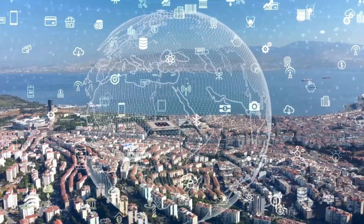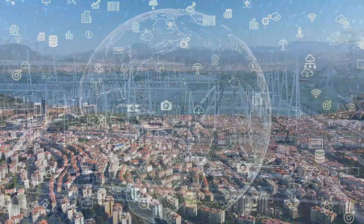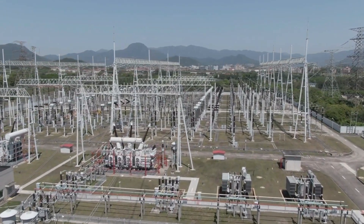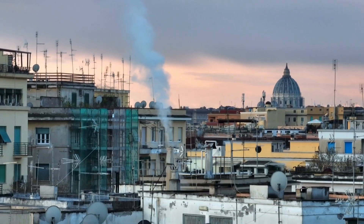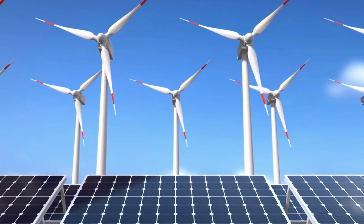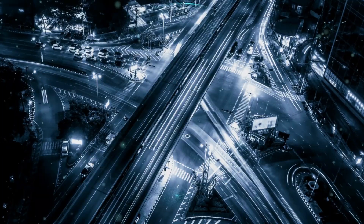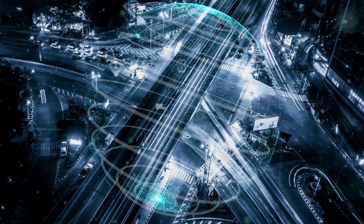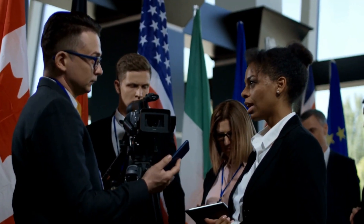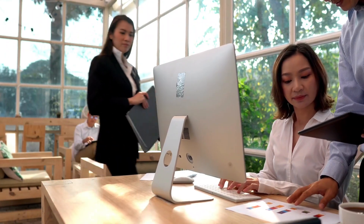AI is also being used in smart cities to manage energy consumption more efficiently. AI-powered energy management systems can detect peak energy usage times and enable cities to adjust their energy consumption accordingly. This helps reduce energy costs while ensuring that energy is still available when needed. Additionally, AI can be used for predictive maintenance of city infrastructure, enabling city officials to identify potential problems before they occur and take corrective action.